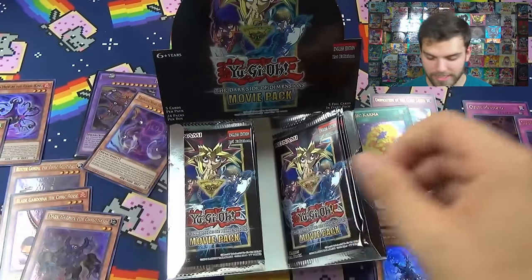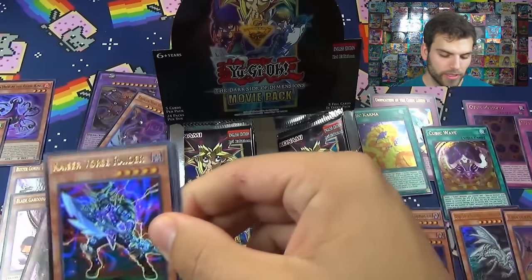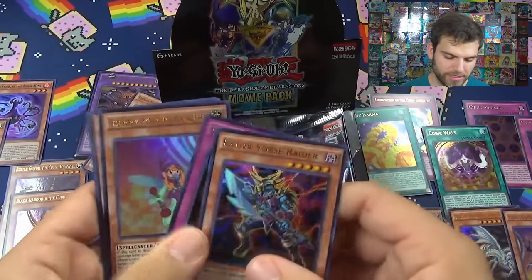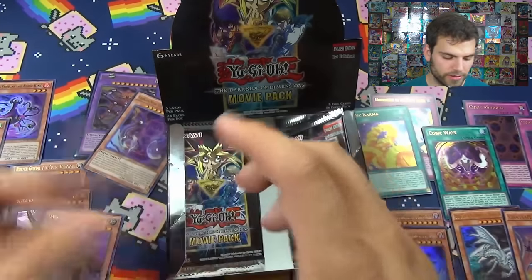Deep Eyes White Dragon. It's crazy how every card in here is ultra rare - pretty sweet. Kaiser Glider, Dark Horizon, Berry Magician Girl, Silver Gadget and Induced Explosion.